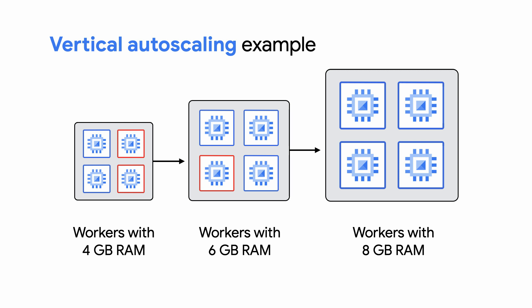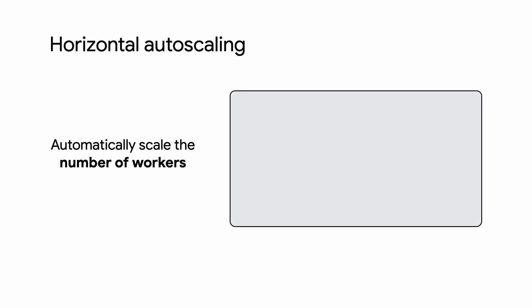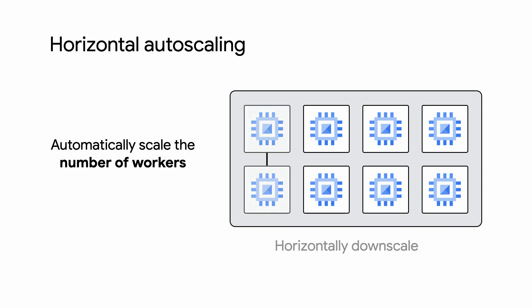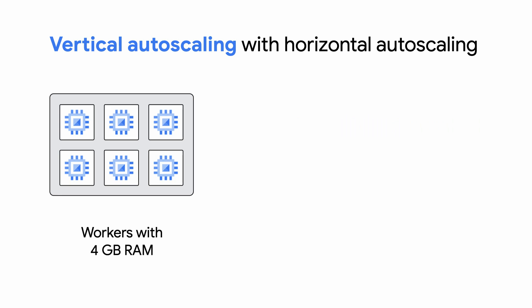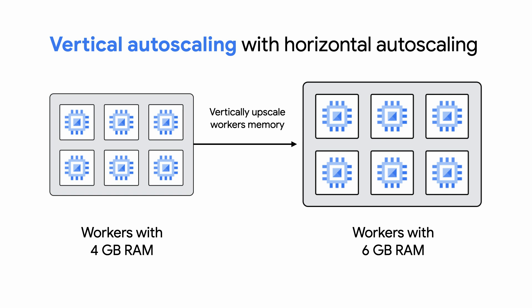And the same goes for downscaling, so you're not paying for capacity that you don't need. There are default upscaling and downscaling limits, but you can go beyond these limits by using resource hints. Check out the link in the description for documentation on how to do this. Pair vertical autoscaling with horizontal autoscaling, a current Dataflow feature, and its power multiplies. Horizontal autoscaling automatically scales the number of workers up or down based on your job requirement. Now you have a powerful automated platform that can upscale and downscale worker numbers and worker memory without you having to intervene, automatically building an optimized compute mesh customized based on your data processing needs.